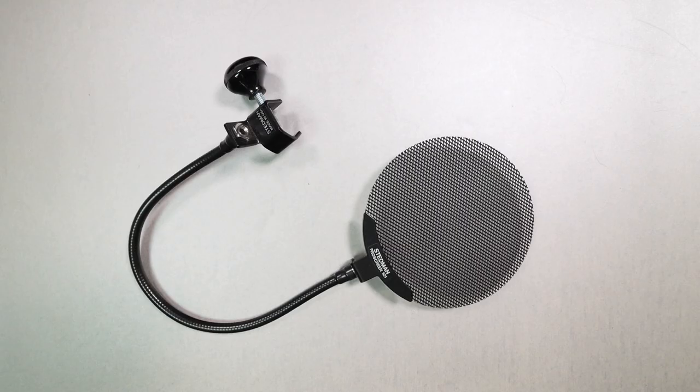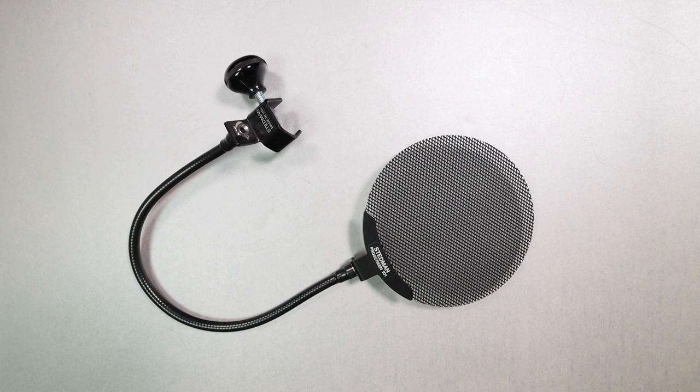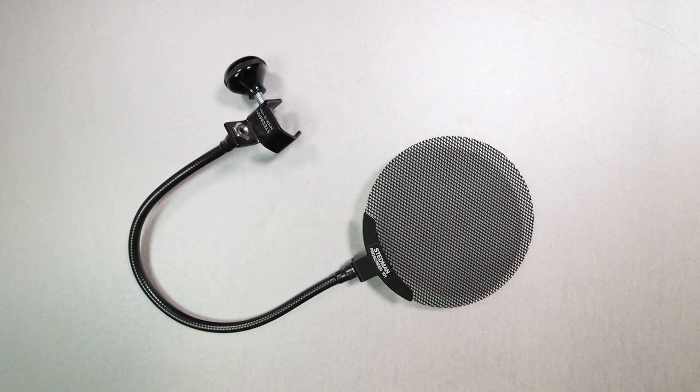Number six: pop filters. First up for $8 is an Amazon Basics standard pop filter. It's nylon, dual layer. The gooseneck is not the most sturdy — it will droop over. It's not the most transparent and not my favorite pop filter, but for $8 it's better than popping your microphone, potentially damaging the capsule, or destroying a recording. Next, jumping up to $50, is the Stedman Pro Screen PS101. This is a metal pop filter that does an outstanding job rejecting plosives by redirecting air away from the capsule. If you've got $50 to spend, I would trust my microphones with this in front of them.